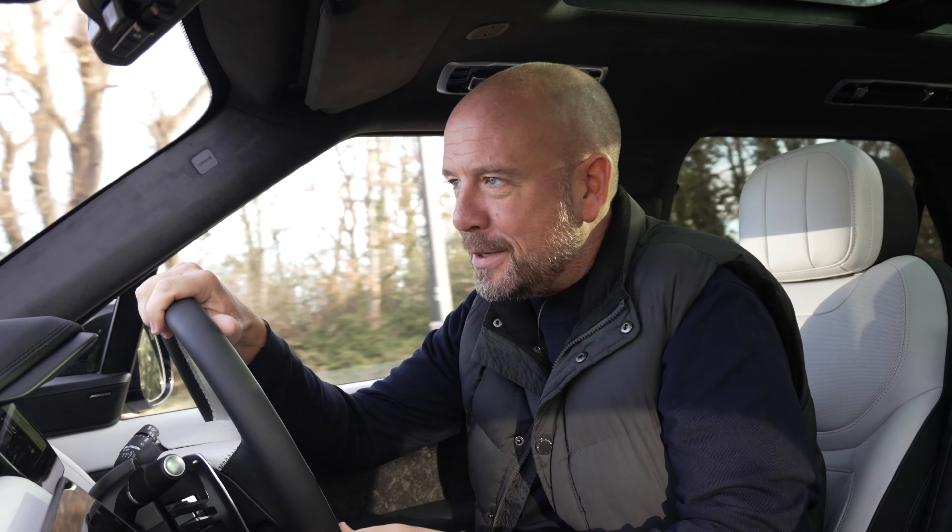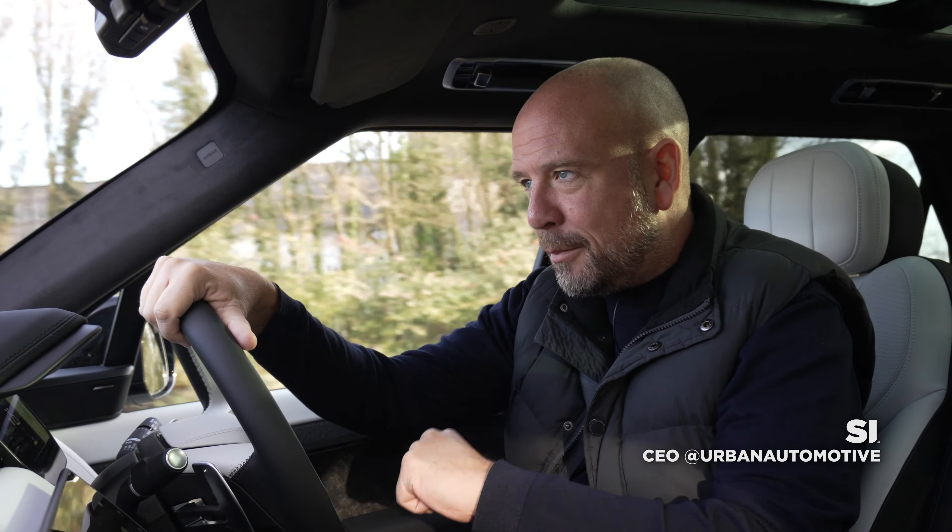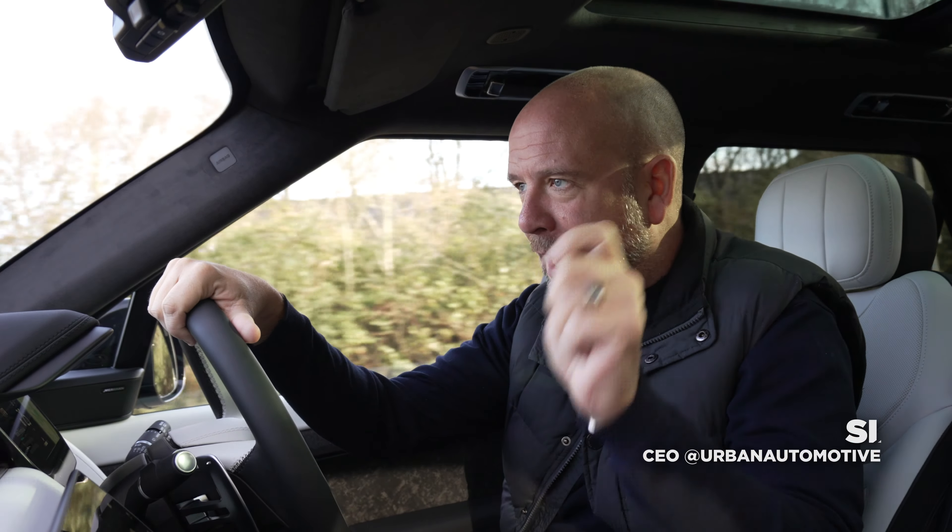Hi guys, welcome to this week's episode. I am in the new Range Rover Sport. This is our development car for our new up and coming kit.